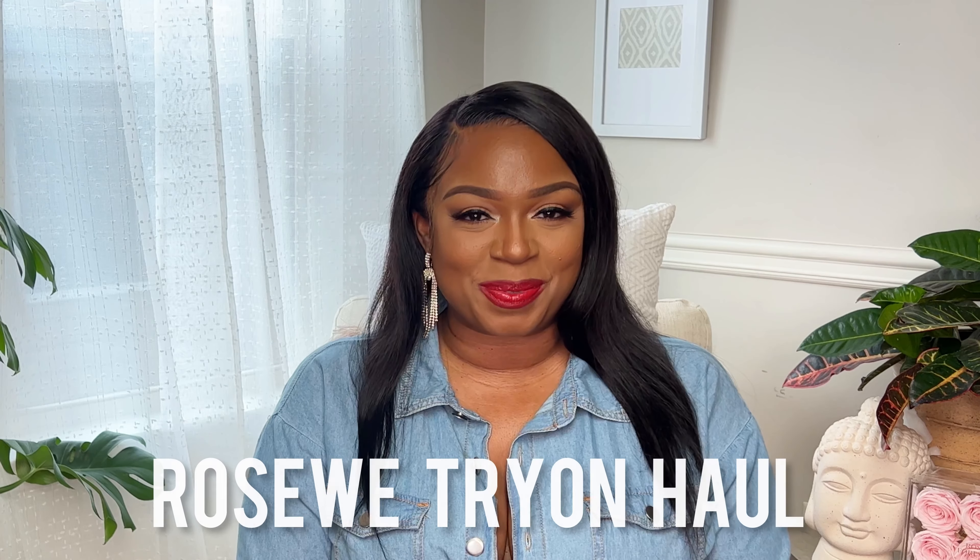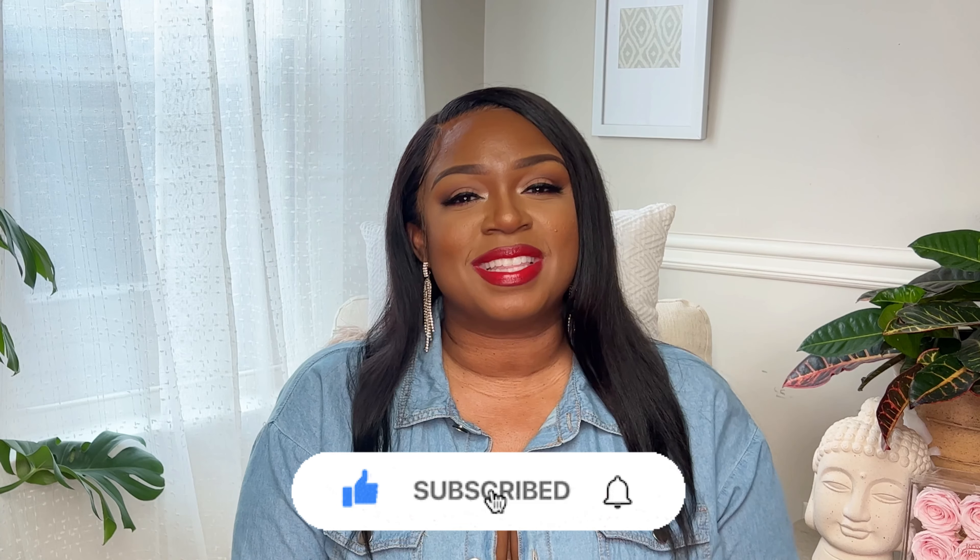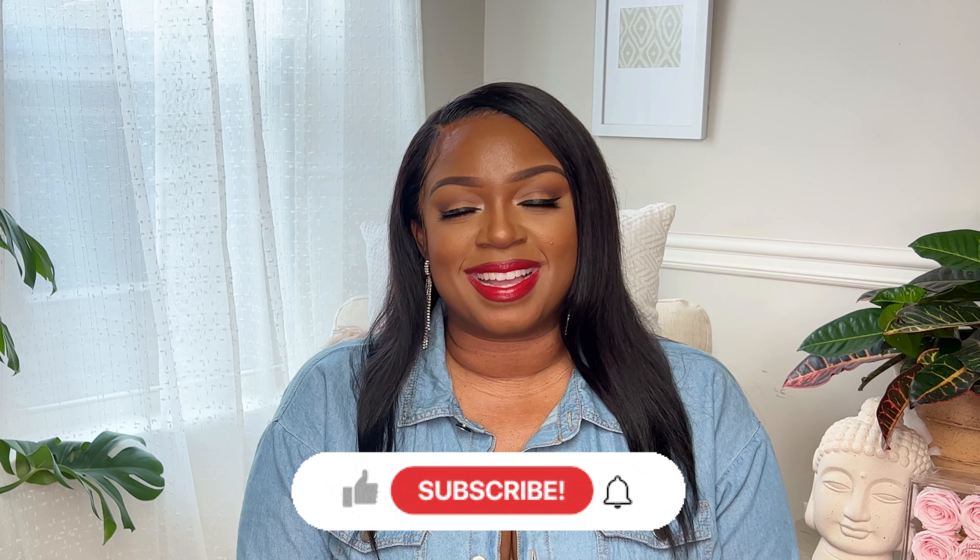Hey goddess babes, welcome or welcome back to my channel. My name is Shawnda and today we are going to get into it with a Rosewe try-on haul and review. If you are new here, make sure you hit that subscribe and hit that like button if you enjoy this type of content. Without further ado, let's jump right into the video.